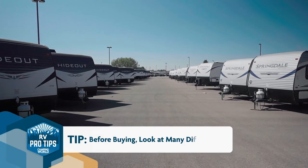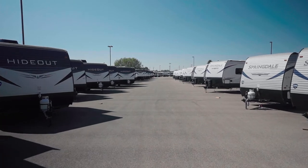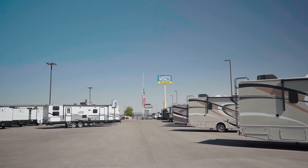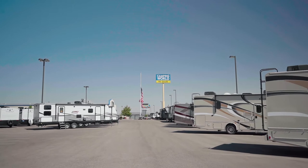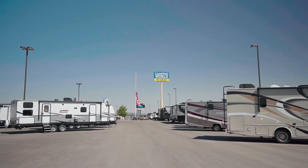When you're shopping for your RV, go to the location and look at a lot of campers. They all have different layouts and different functionality, so spend some time looking at them and see what works for your needs. You don't want to be stuck with one you don't like, so make sure it has all the features that you need and want.